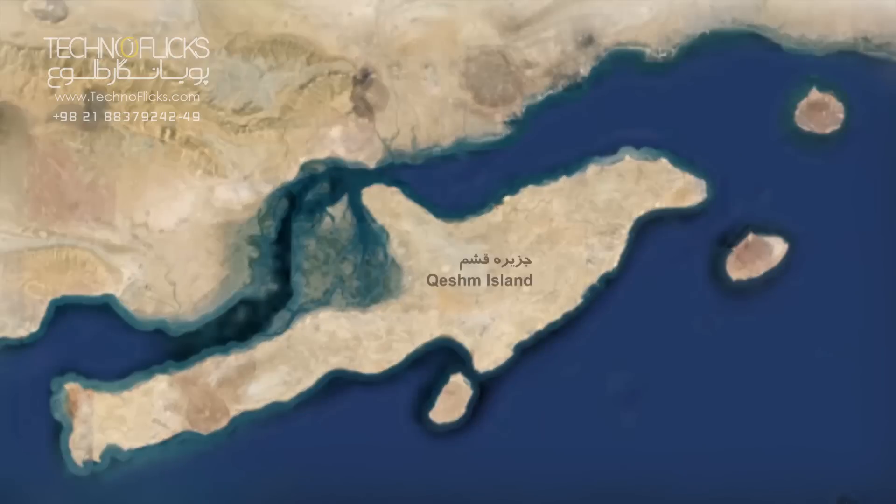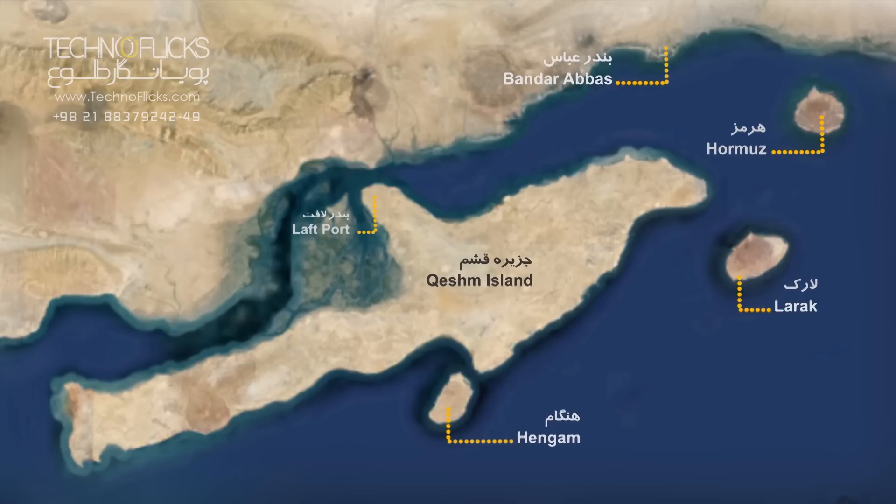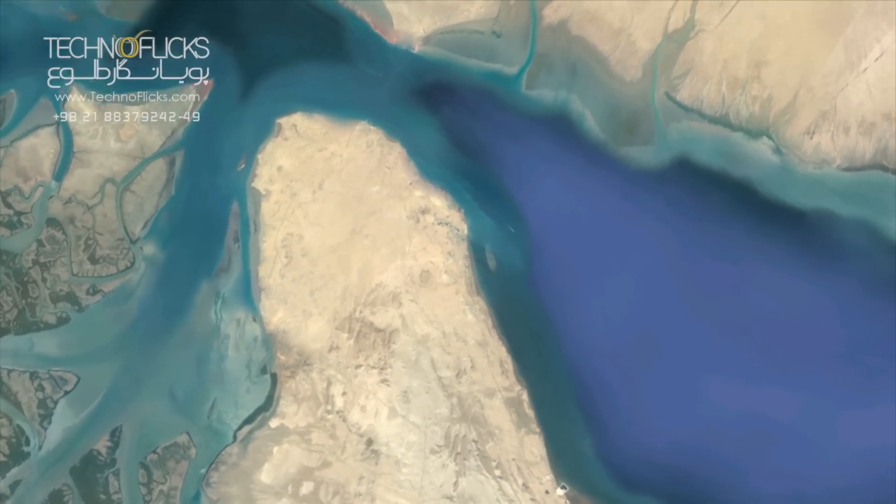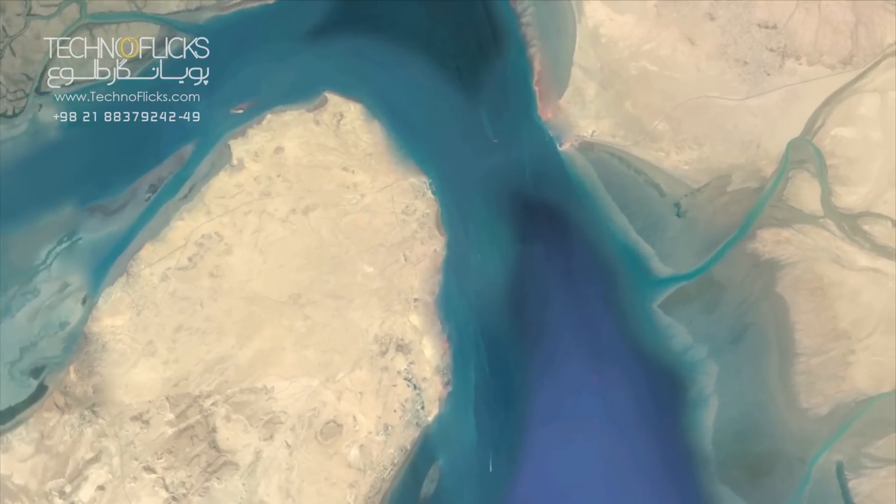Qishm Island, with an area of about 1,500 square kilometers, is the largest island of the Persian Gulf. The closest distance between this island and Iran's coastline at the North Cape in Laft Port to the Paul village is approximately 2,500 meters.